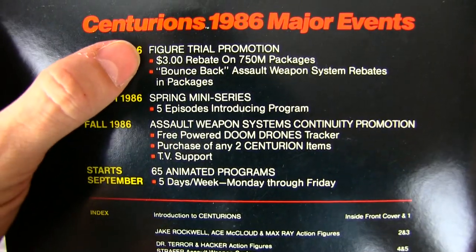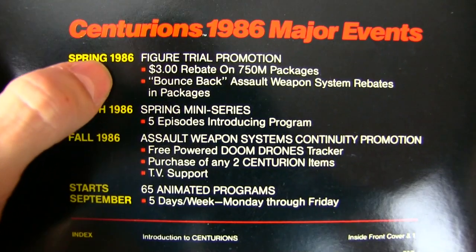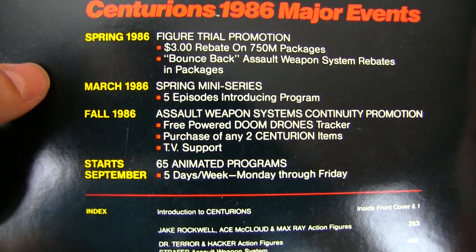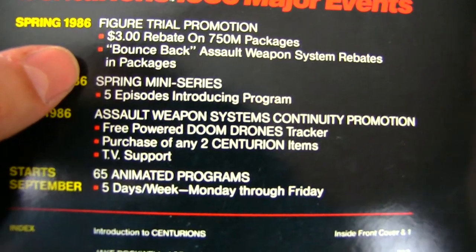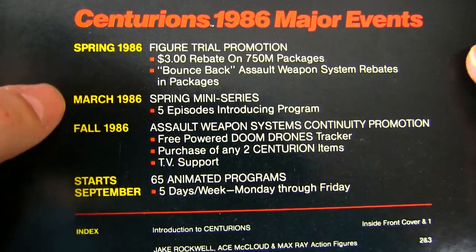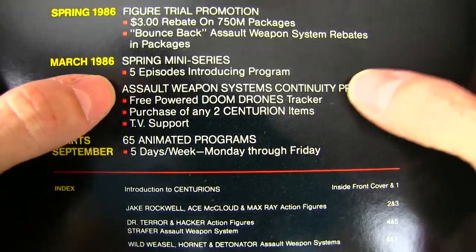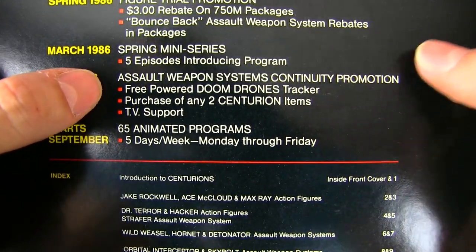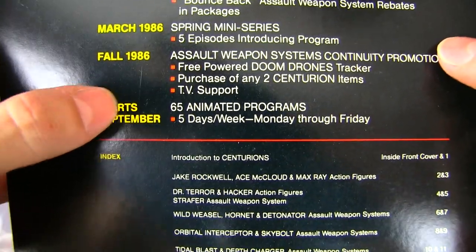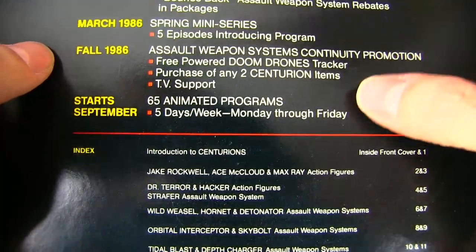In the spring of 1986, there's a figure trial promotion — $3 rebate on 750M packages, assault weapon system rebates in packages. March spring mini series, five episodes introducing the program, letting the toy stores know that there's a cartoon coming along. Generally, toy lines supported with cartoons would do better. And then in the fall of '86, assault weapon systems continuity promotion, free Power Doom Drones Tracker with purchase of any two Centurion items, TV support. And then in September, 65 animated programs, five days a week, Monday through Friday.